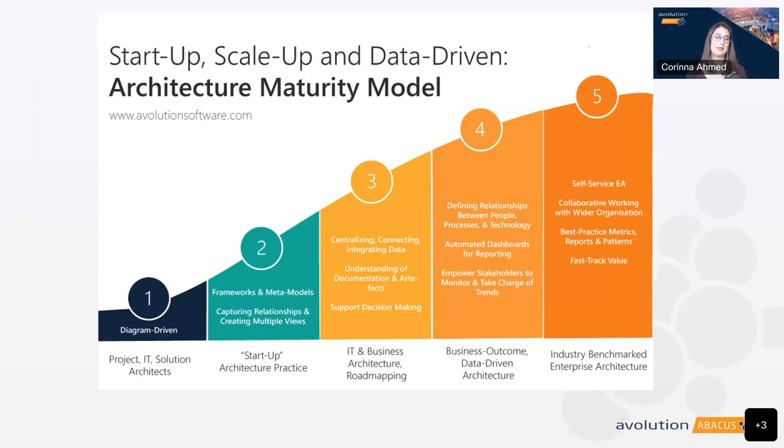Enterprise architects have this challenge of building up a mature EA practice, oftentimes from humble beginnings. That might be something like starting from just the scraps of solution architecture, some project work, some IT discipline, maybe something very diagram-driven, and needing to mature that until it is a self-service enterprise architecture that is collaborative and value-driven. We can talk about how to build strong architecture foundations in generic terms and the steps along the way to build up EA maturity.